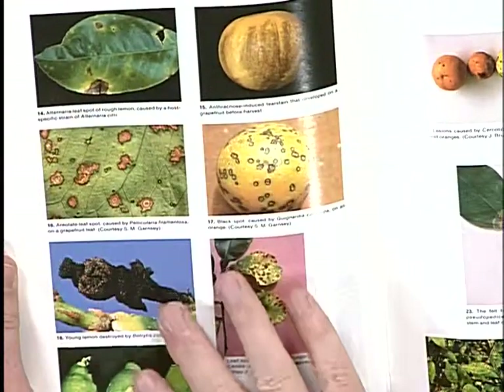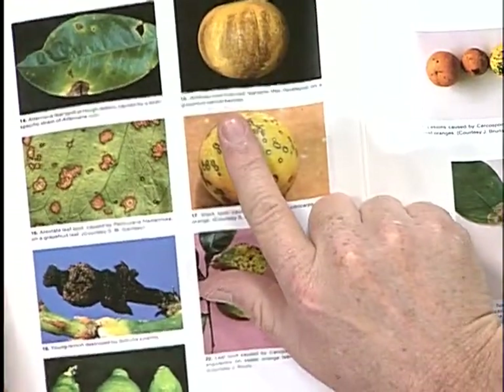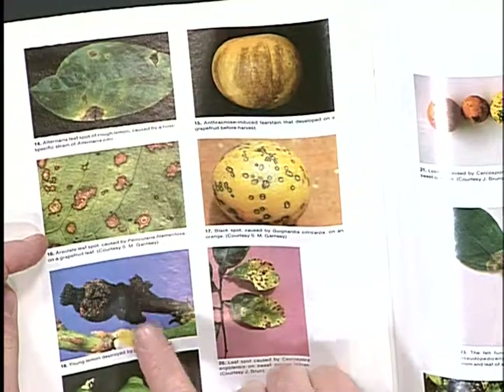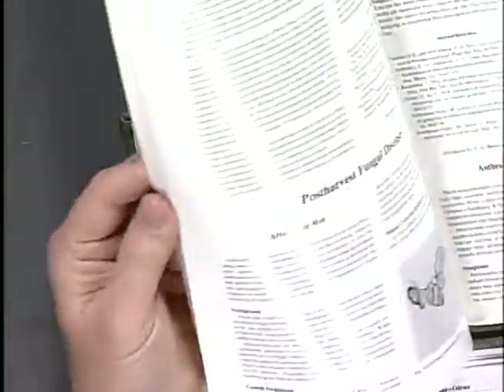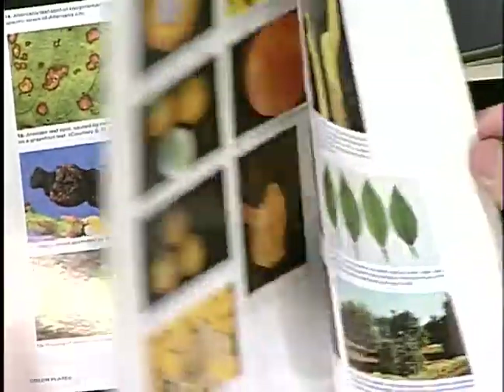Looking at the color plates, you can see various diseases that might affect your citrus: black spot, anthracnose, Alternaria leaf spot, botrytis destroying a young fruit, and post-harvest fungal diseases. It covers all the diseases that occur around the world on citrus.